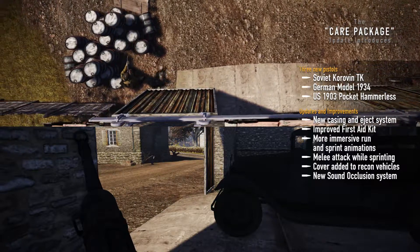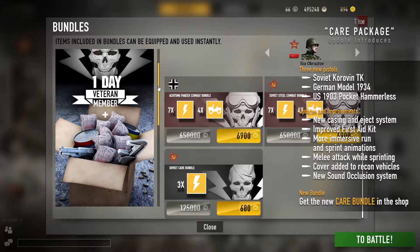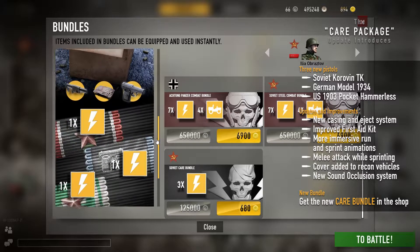And finally, in the store you'll find a new CARE Bundle containing a one-day veteran membership, one of the new handguns, one first aid kit, one wrench, and three ribbon boosters.